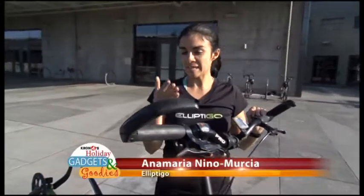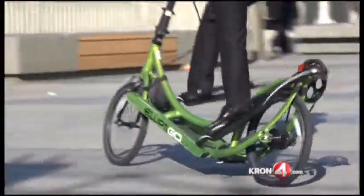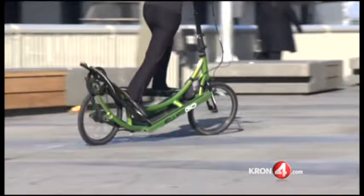It's adjustable, so anyone from about five foot on can use the bike. We have husbands and wives who share one bike between the two of them, even if they're different heights. This would be a great gift for two types of people: one, current runners who want cross training outdoors with low impact.